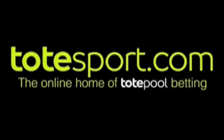Right here at totesport.com, the online home of tote pool betting.